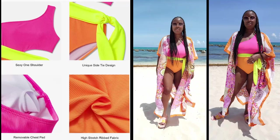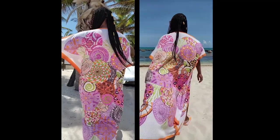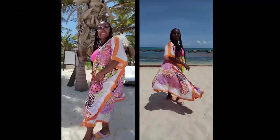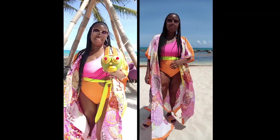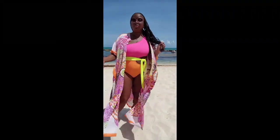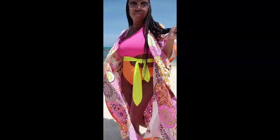This one-piece swimsuit features a unique side design. I really like the color blocking on it and I paired it with this caftan that I found on Amazon, which originally was closed in the front — you had to slip it on over your head. I decided to cut the front completely open so that you can see the swimsuit with the caftan.